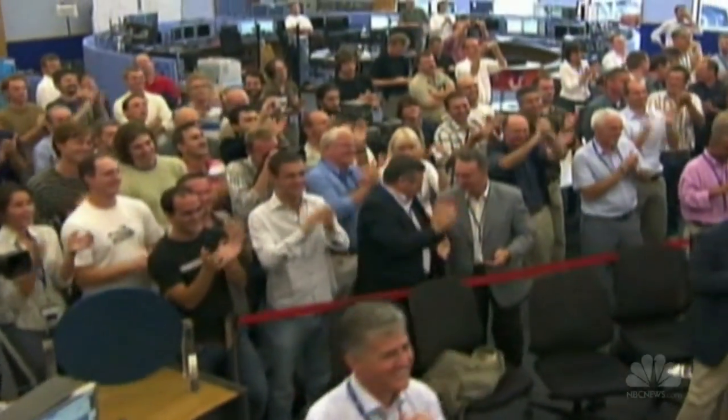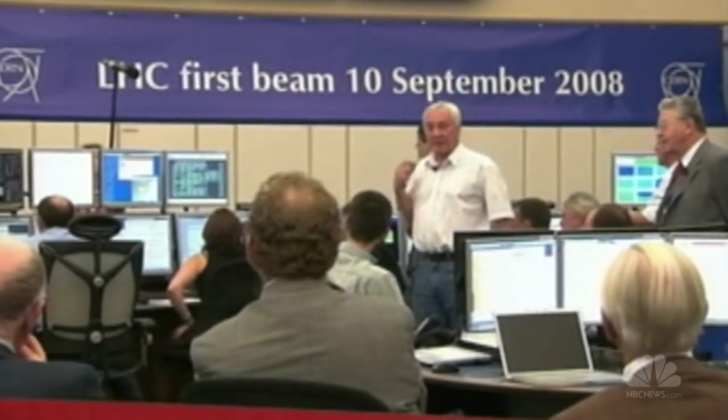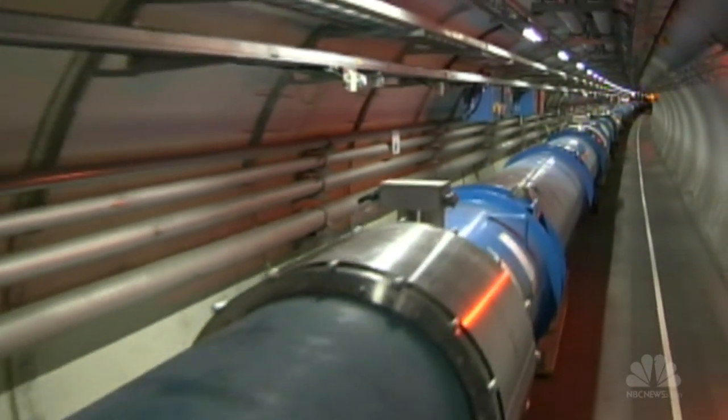The LHC was finally up and running in 2008. For the first time, a beam of protons was steered around the collider. But it wasn't a smooth start — nine days later, an electrical problem damaged the machine.